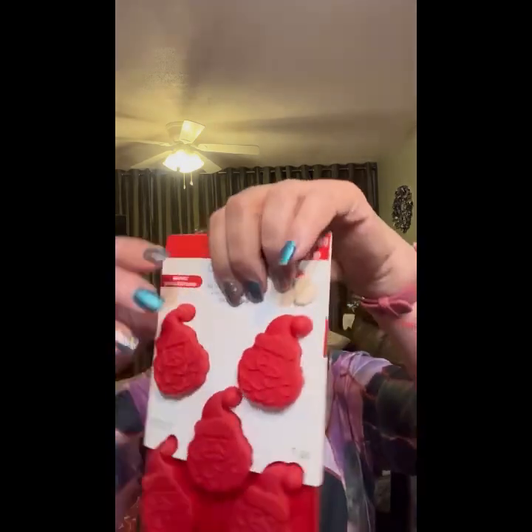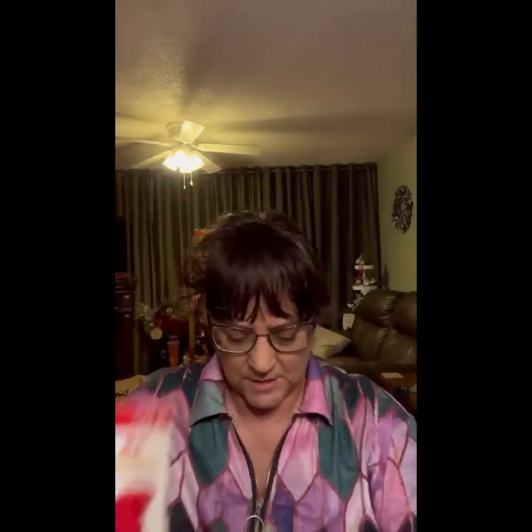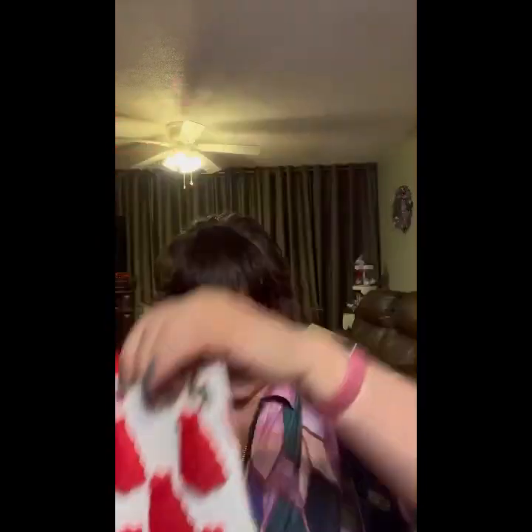We have several cookie cutters — sorry, that's my dog drinking in the background — these are $2.49, there's a tree and a snowman. Oh cool, silicone molds! This one sells for $5.99 and has a lot of different Santas. This one is $5.99 with trees.